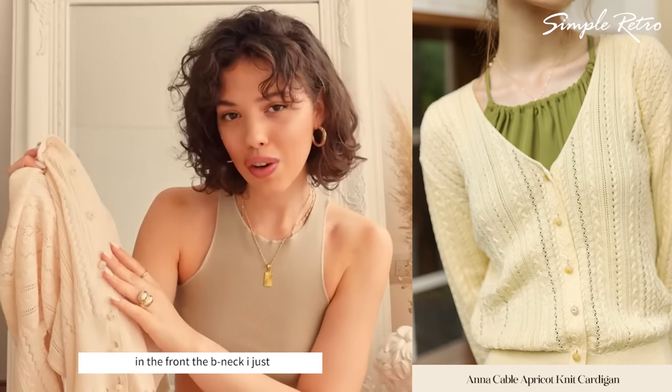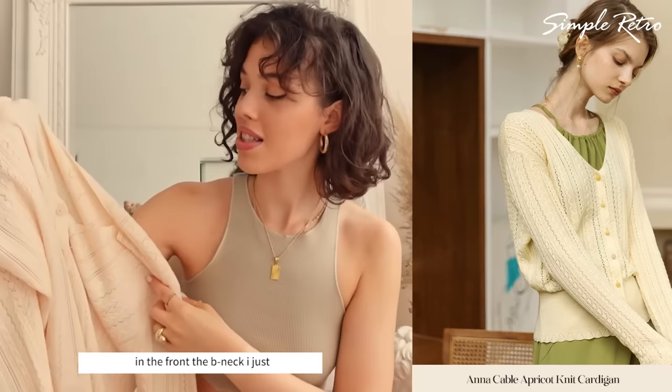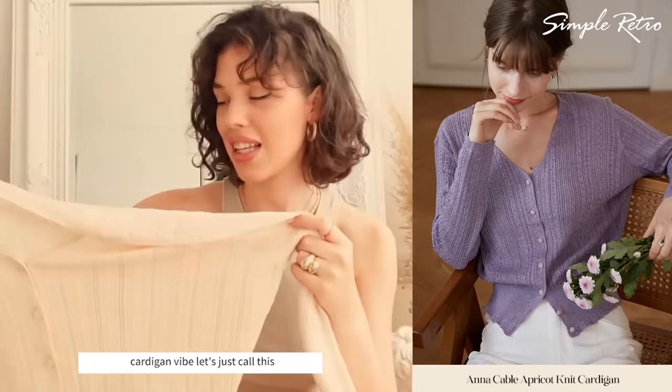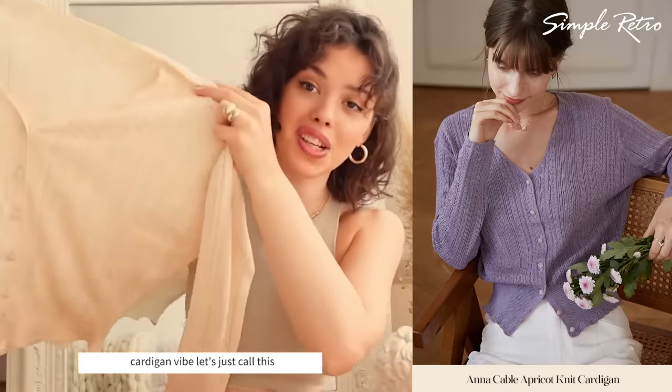Lace bottoms, the front, the b-neck. I just feel like it's the perfect Parisian cardigan vibe. Let's just call this the French cardigan.